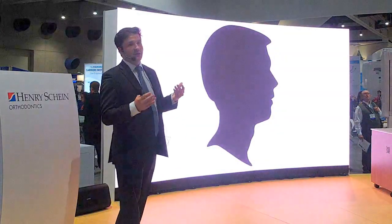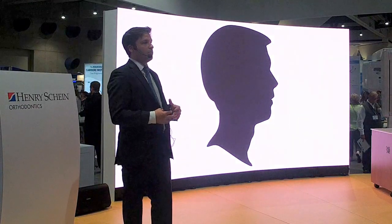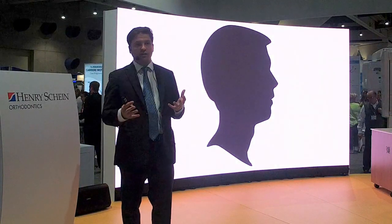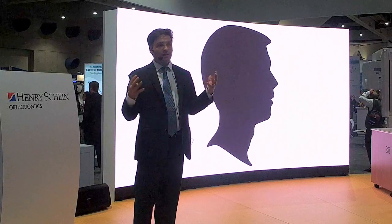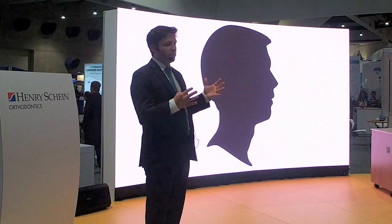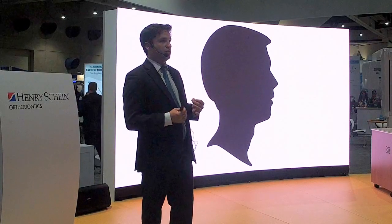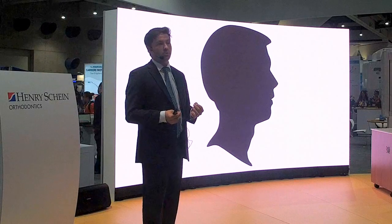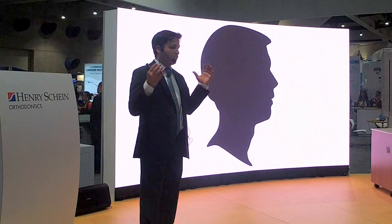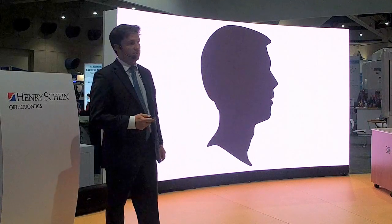One of the challenges in taking this new approach is that most of our understanding about facial aesthetics still centers around the profile. This is very easy to examine and quantify, but these two-dimensional measurements and angles leave us with very limited information to act upon during orthodontic treatment planning, and it causes us to underestimate the true impact we're having on the facial soft tissues.